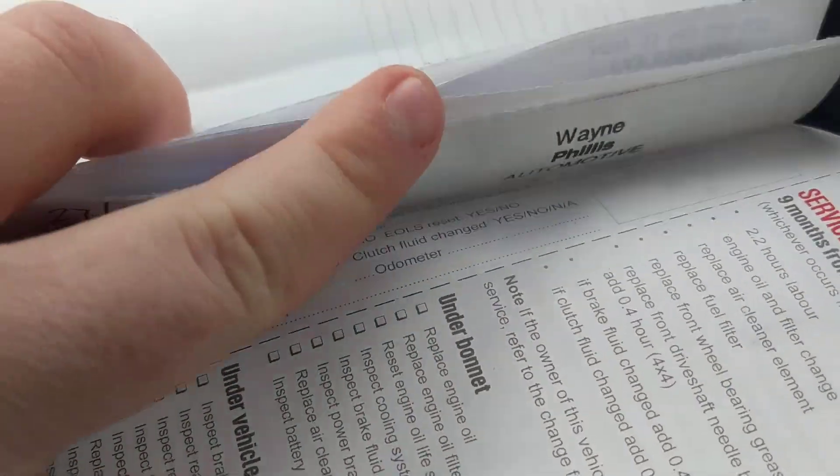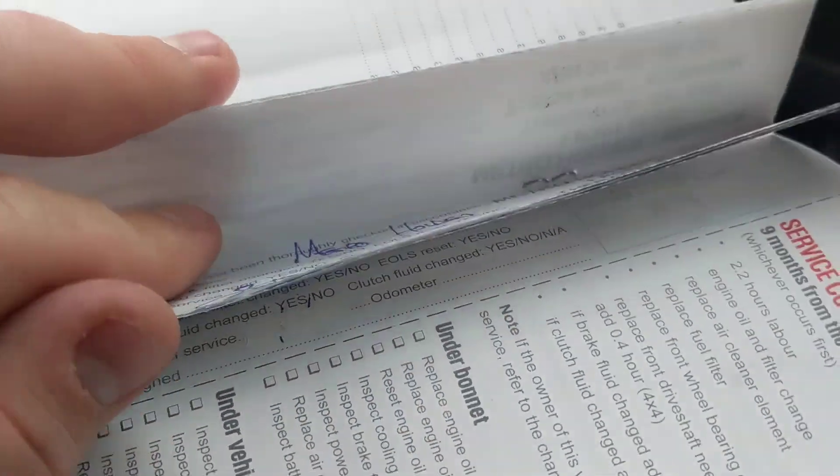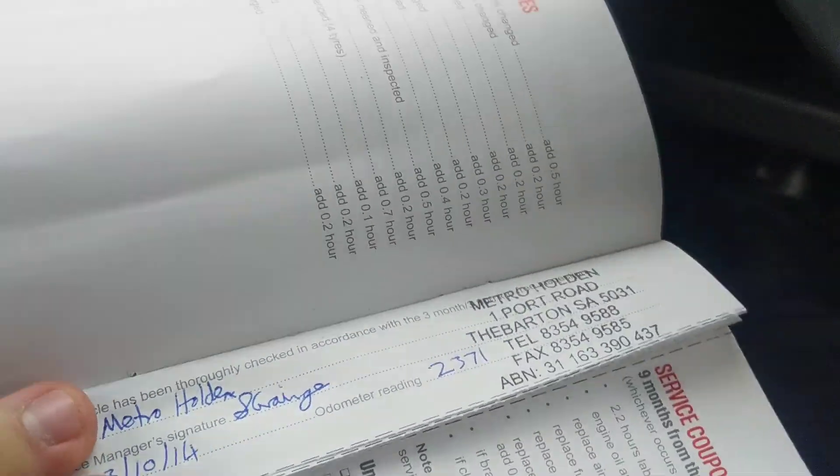We've even done the service on the car, but there's still a full service book — nothing better.